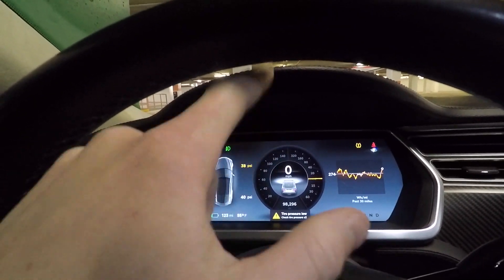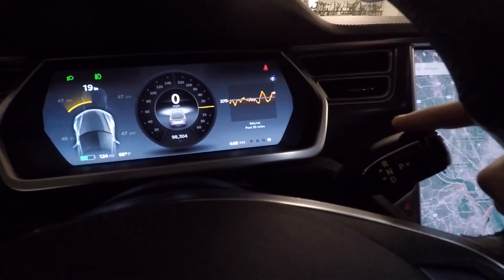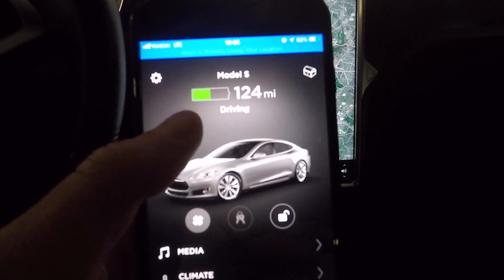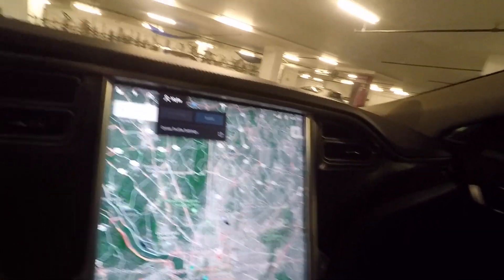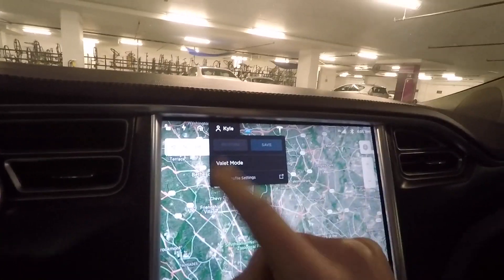Once valet mode is off, there's no limit on power output and no limit on the 150 mph top speed. Valet mode disappears from the display. Also, if you check the Tesla mobile app while the car is in drive, it will show you the speed. One thing to note: you have to be in park to enable or disable valet mode.